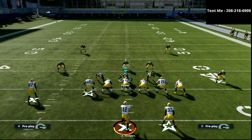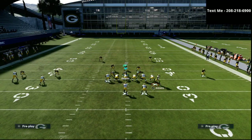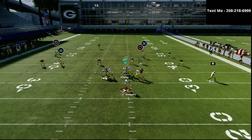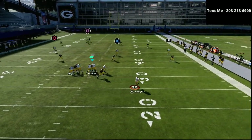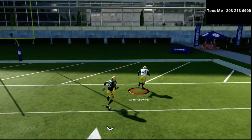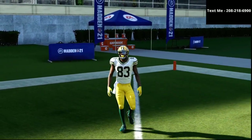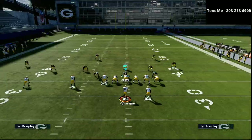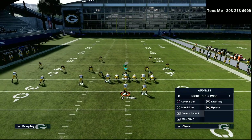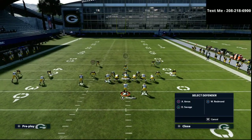If they're dropping a lot of people into coverage, chances are you're going to have a little bit of time to read, react, and take what the defense gives you. As long as I can get this ball out, it's a one-play touchdown over the cover four drop. The cover four drop is one of the best defenses, and a lot of people like to use elements of it within their cover three, which is why I highly recommend using this play.